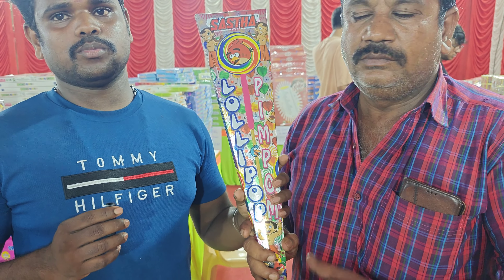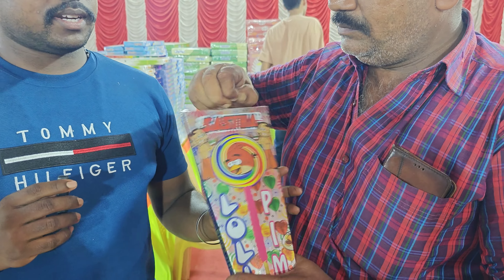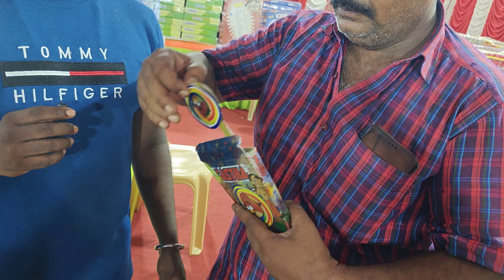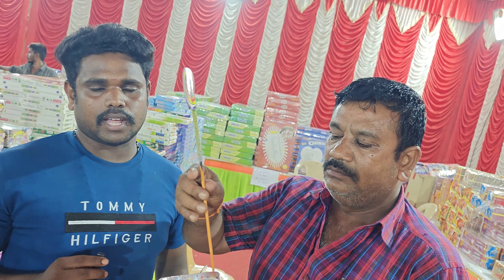Here are two or three pieces — let us see how we used this name. I love this name: Lali Pop.